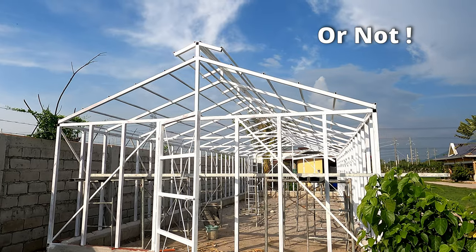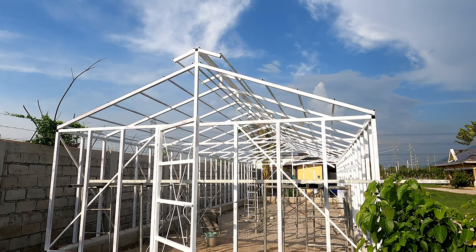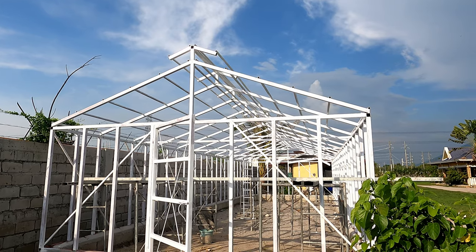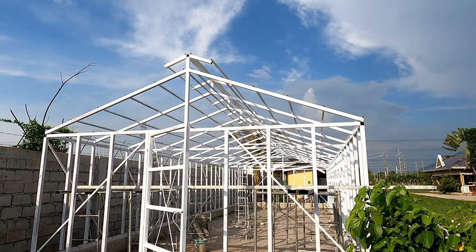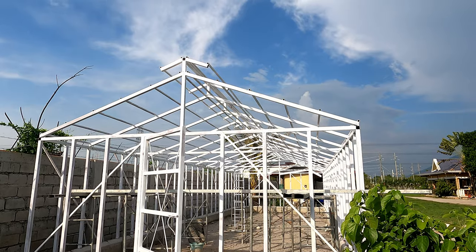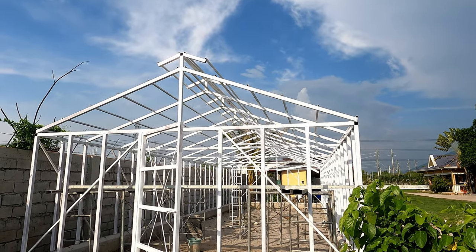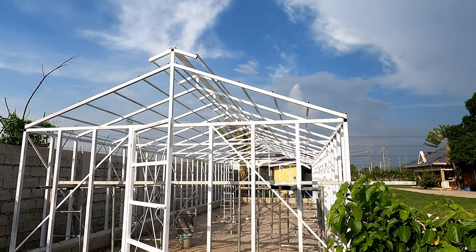Here at the greenhouse, they continued to paint and weld all day. Two of them just kept going at it, and it still looks like areas of it still need another coat of paint - they're not done yet, but we are getting closer.